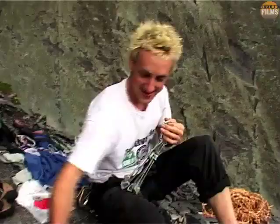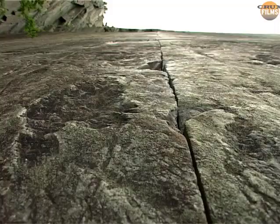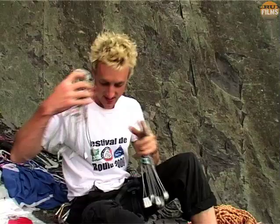He's selecting a range of gear — bigs and smalls — with a couple of each, apart from the really big pieces since the crack doesn't look that wide. He's got lots of smaller pieces because they aren't heavy, and that's about it.